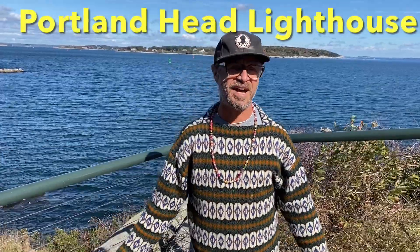Welcome back to another episode. Today, we're coming at you from Portland, Maine. We're starting off today's tour at the Portland Head Lighthouse. It is the oldest lighthouse in all of Maine. We just got to find it, so come with me.